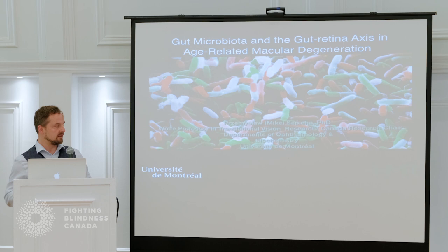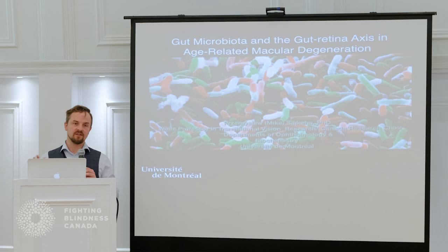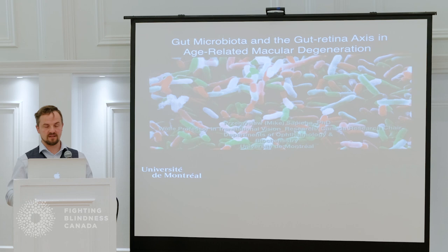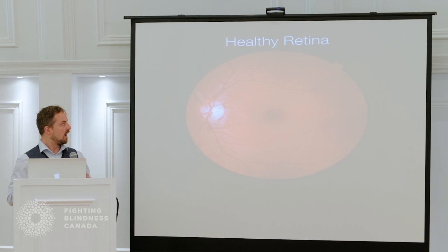Today I'm going to talk about a study that was a bit out of the box at the time when we started doing it. It was actually the first study that proved the link between gut microbiome and any kind of retinal disease. I'll go through the whole history of how we came up with the idea, some of the key experiments we did to prove that link, and also how we can learn from this study and apply some of these concepts to better our general health.